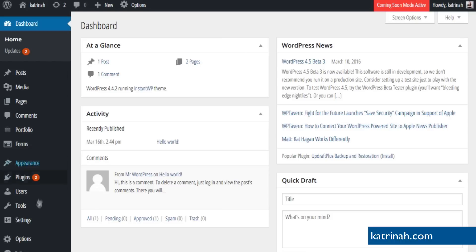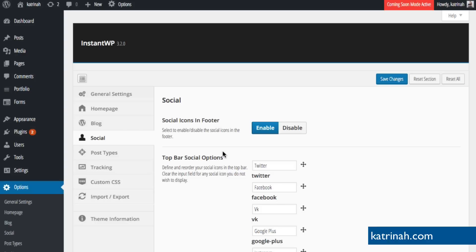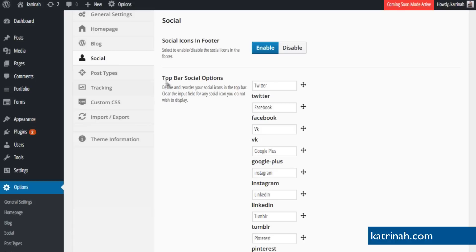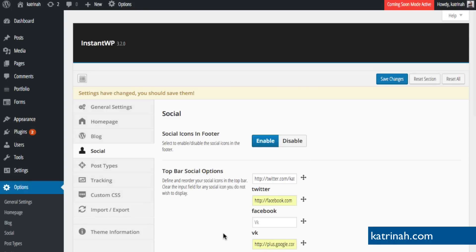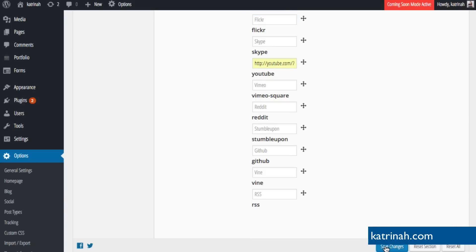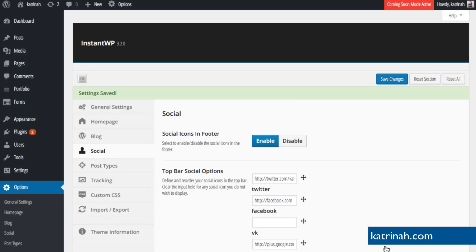Let's take care of the easiest things first — adjusting the social icons and cleaning up the footer section. Go back to the dashboard, then go to Options and click on Social. On the Social Settings tab, social sharing is enabled. However, we need to clean up the icons so only the ones we're actually using are shown. We can define and reorder social icons by dragging them around, and add in the URLs for each. For example, with Twitter I'll add my Twitter URL. Once you've added URLs for the social networks you want and deleted the ones you don't, click Save Changes at the bottom.